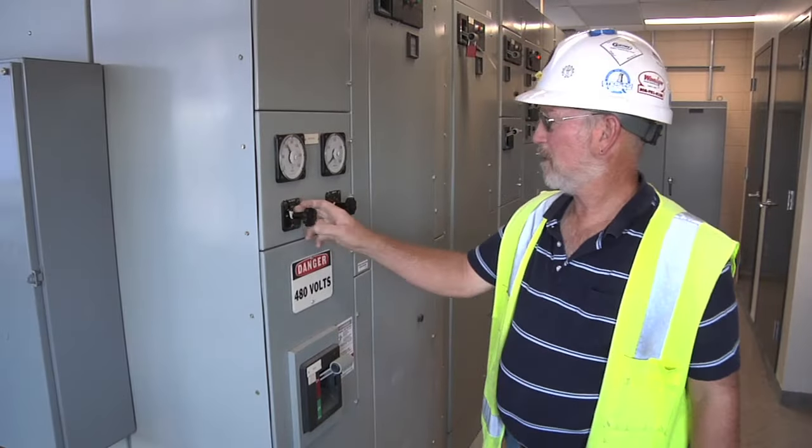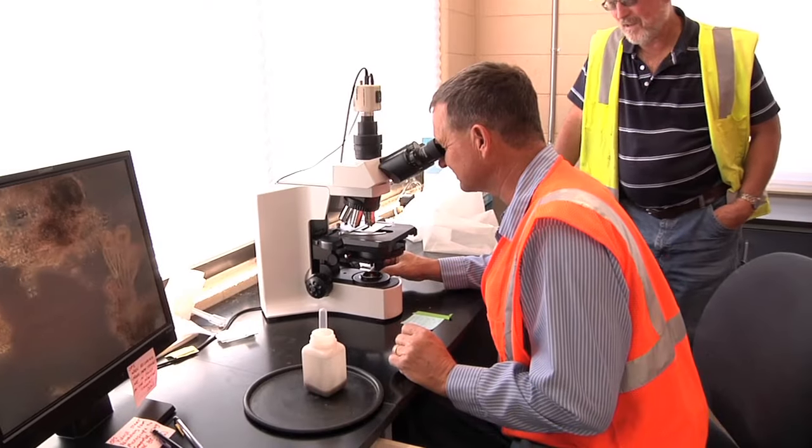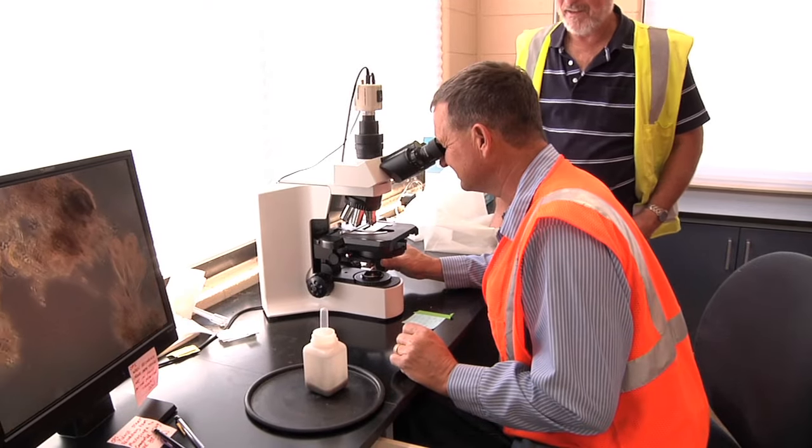You need mechanical aptitude, you need mathematics, you need science, common sense — because you use it all when you're doing the job.